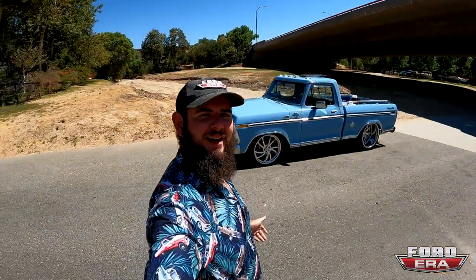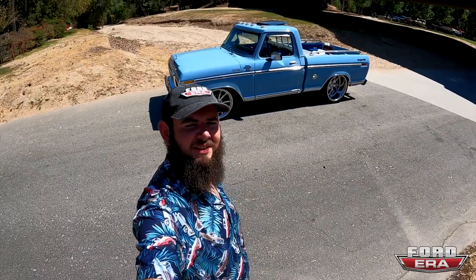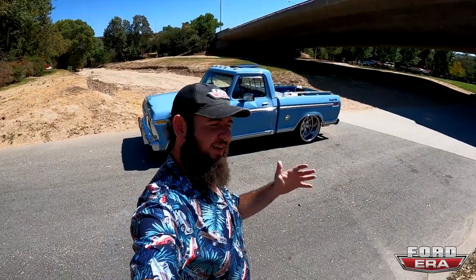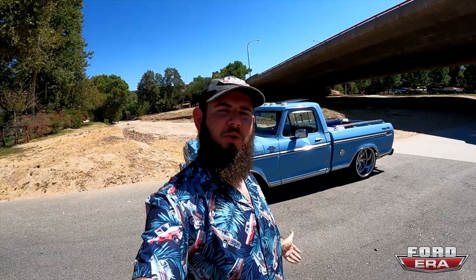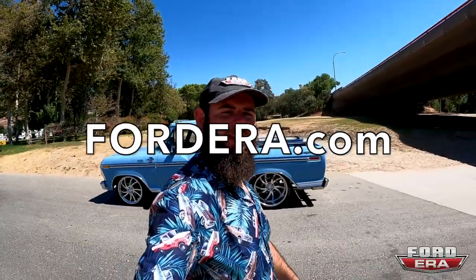Hope you guys enjoyed the video. I learned a lot — I had no idea there were so many differences between the Mexican and American fenderside trucks. Rafael is a freaking gangster — got to show the whole thing to us and told us everything about it. If you liked the video, consider giving us a thumbs up. If you enjoyed the content, consider subscribing. Drop any questions or comments down below. If you want any merch, I've got hats, t-shirts, stickers, all types of goodies on the website — that's FordEra.com. See you in the next one, have a great one.